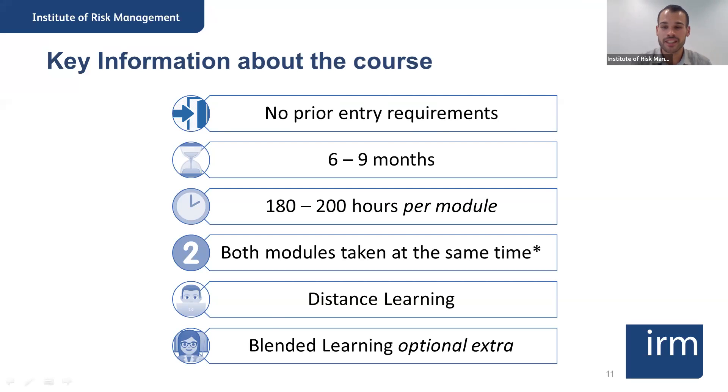Ade Kunle is asking about the pricing of the course and if there are any discounts for students from Africa. The price at the moment is £2,095 — that's the standard rate if you're not an IRM member. If you are an IRM member, you get an affiliate discount, which takes the course to £1,895. We also give discounts for low GDP countries, and some countries in Africa are included in that list. The fee for students from low GDP countries is £1,780.